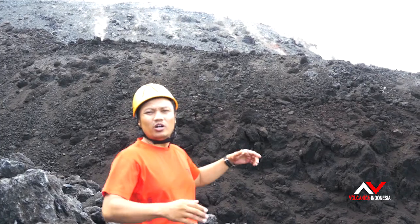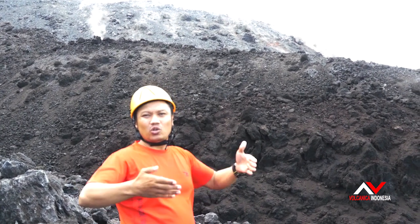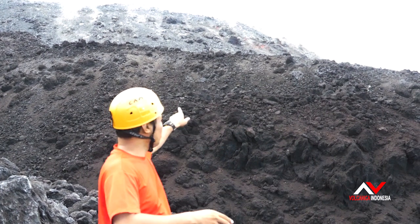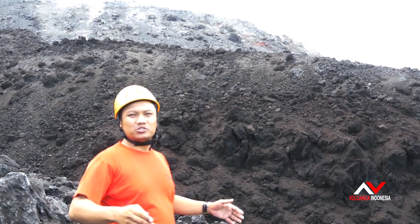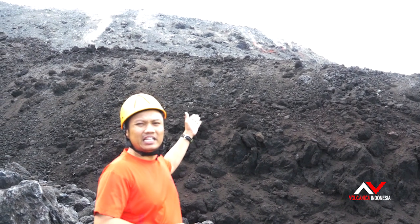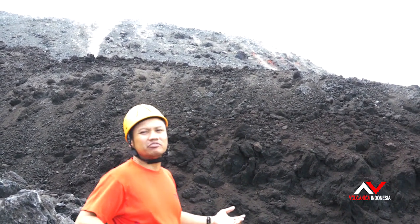This is the dome of Sobutan Volcano — it's now growing and there is an avalanche. Lava flow has collapsed from the dome and it's pretty dangerous, so we have to go down now as soon as possible. It's getting bigger and bigger. It's too active.